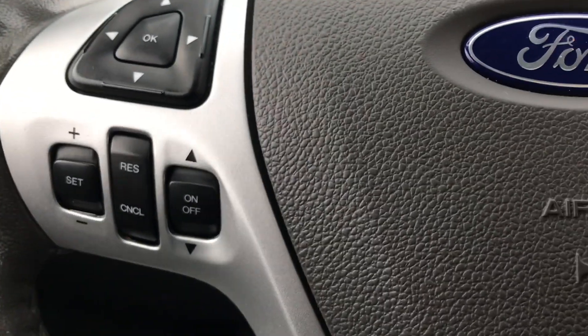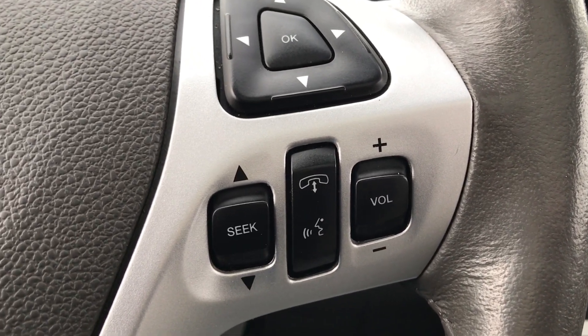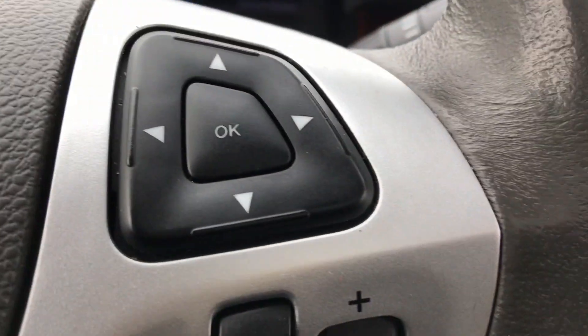On the steering wheel, we have a whole host of controls — cruise control, Bluetooth control of Ford Sync, which allows you to manage your phone and media all with your voice, and two four-way navigation controls on both sides of the wheel.